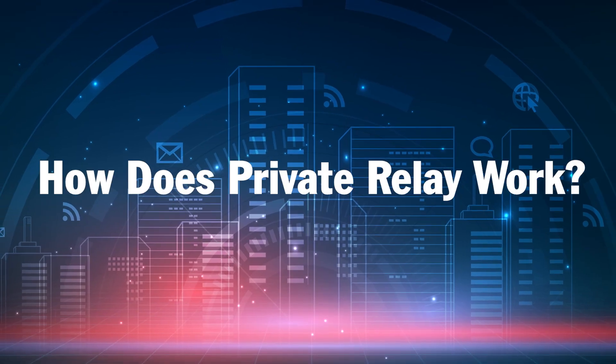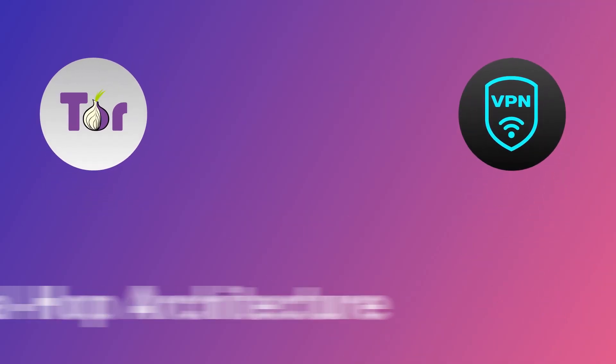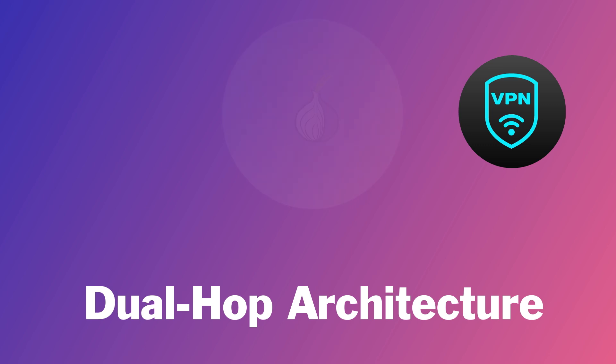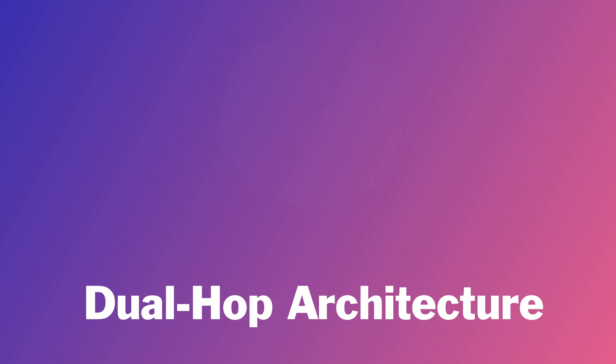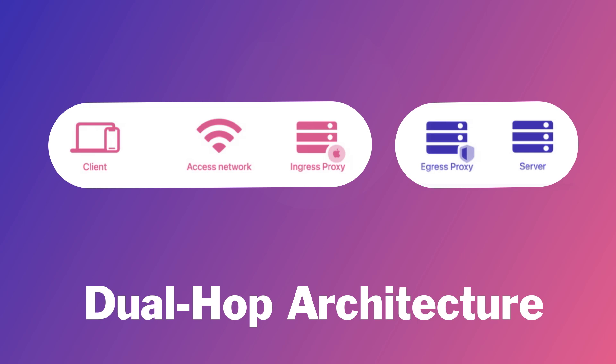So where does Apple's Private Relay fit in? It has elements of both Tor and a VPN, using something called dual-hop architecture. It's closer to a simple version of onion routing than multi-hopping, because it segments the sender of a request and the destination they want to go to, and it prevents anyone from knowing both who you are and what you're looking at. In theory, not even Apple will be able to track where you're going.